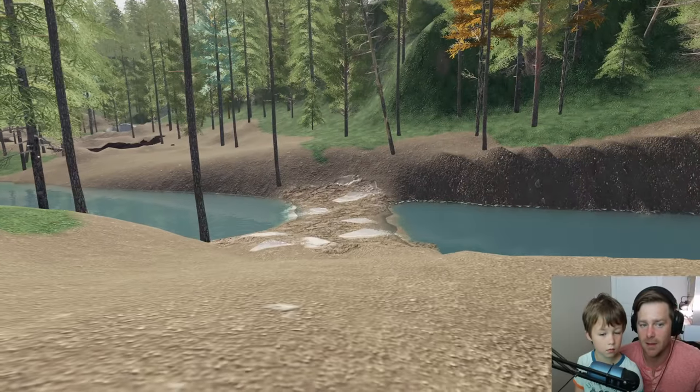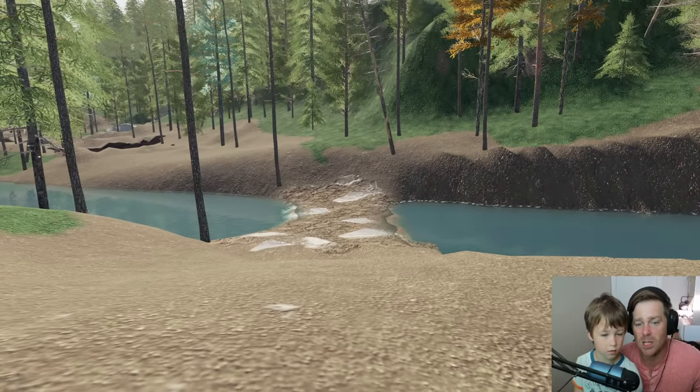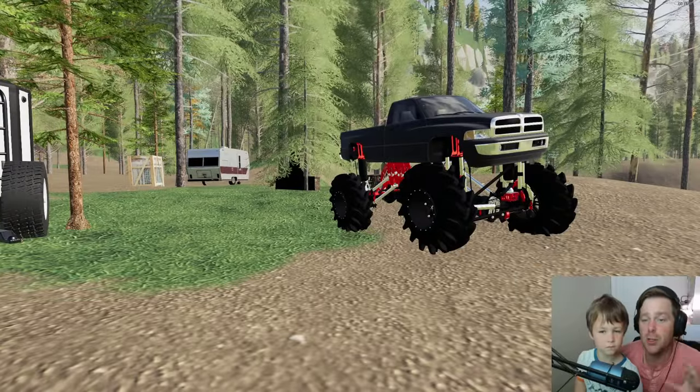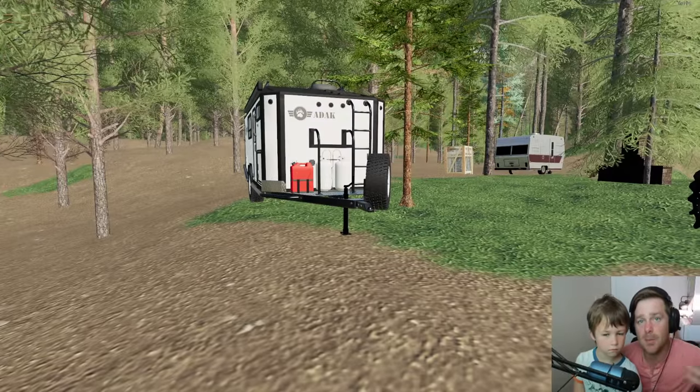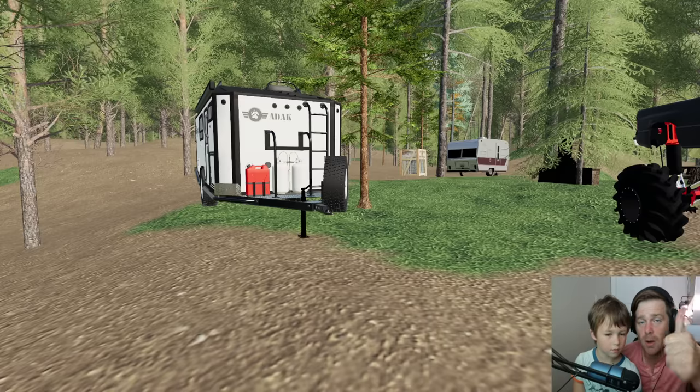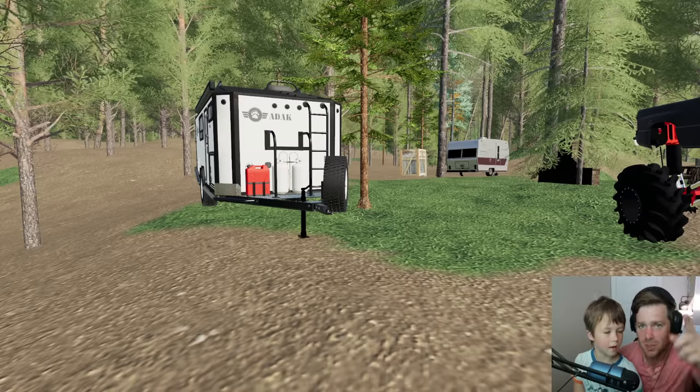Hudson was right — even the roads are getting washed out. There wasn't any water here when we went to bed. We need to get out of here. Luckily we have a huge truck with mud tires and a camper, so we're gonna load it up and leave. If y'all are ready to go, give the video a thumbs up — we would really appreciate it!